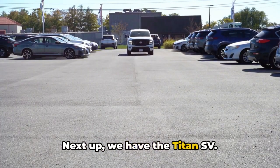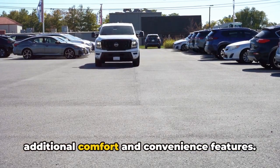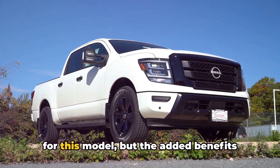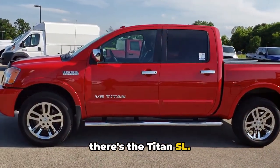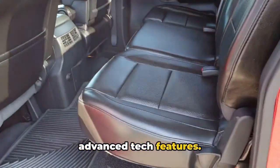Next up, we have the Titan SV. It's a step up from the S, with additional comfort and convenience features. Expect to shell out a few thousand more for this model, but the added benefits make it worth the extra cash. For those who crave a bit more luxury, there's the Titan SL, which boasts upscale interior finishes and advanced tech features.